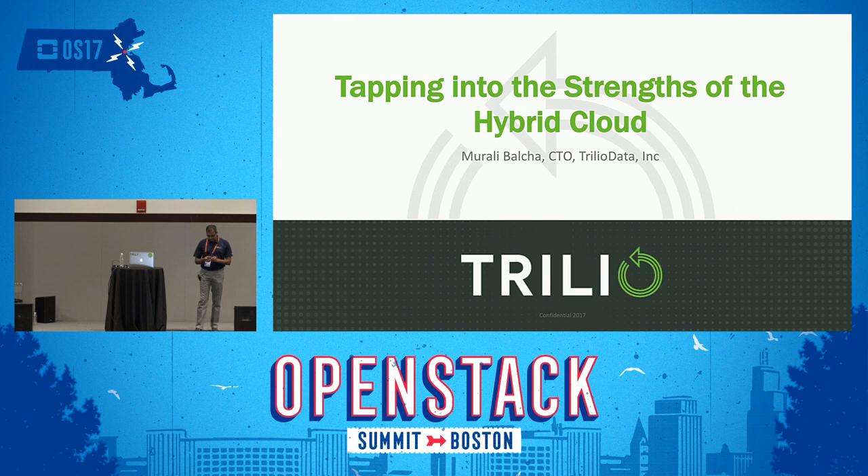Hey, thanks everyone for coming to my session. It's the last session for the day. I hope I can keep you engaged with my presentation. So today we'll discuss tapping into the strengths of hybrid cloud. Over the last few years, hybrid cloud is something that is gaining momentum. We had a public cloud and private cloud, and now it's a hybrid cloud. Hybrid cloud is a combination of two or more clouds.